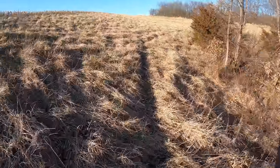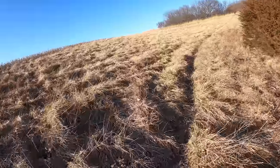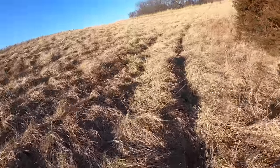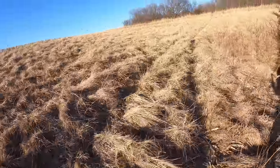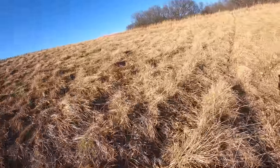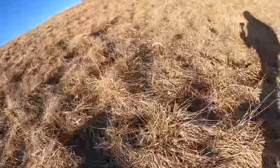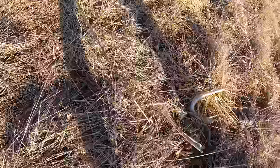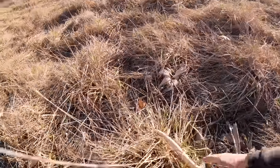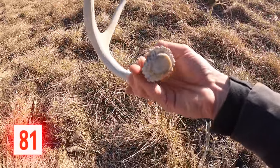I think I just found another shed. Just walking back along the cedars, glassing this grass — it happened to pull up something that has to be a shed. Here's the shed right here. Looks like it's pretty dang old — if it's this year, it was dropped really early.